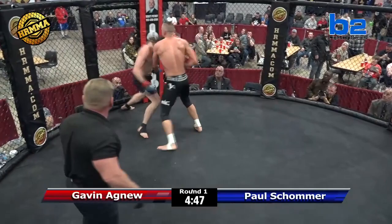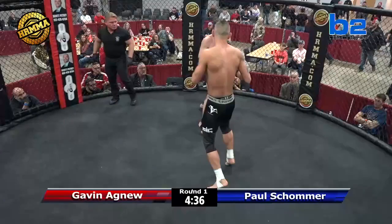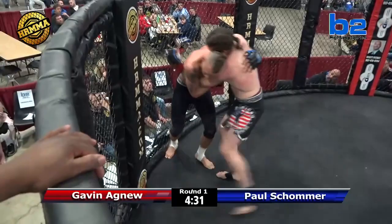He caught him with the second of that kick. Shomer able to mix it up here early. Going with the old school foot stomp right there — paying dividends. Right now I have to say Paul's doing a good job of just holding position, pushing him against the fence.